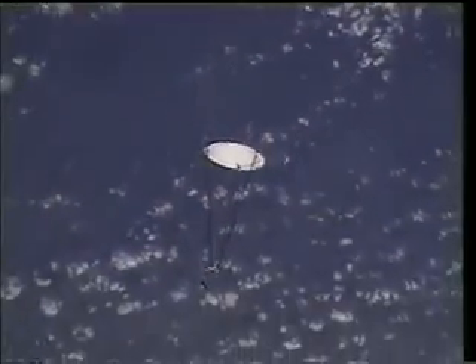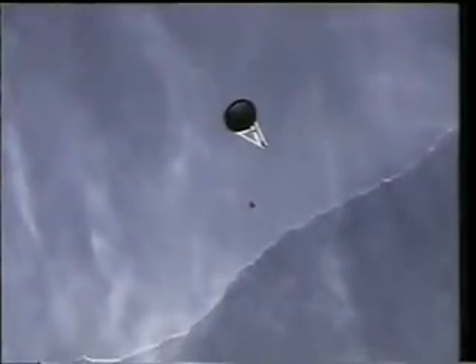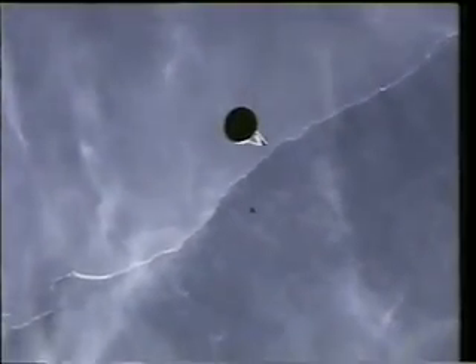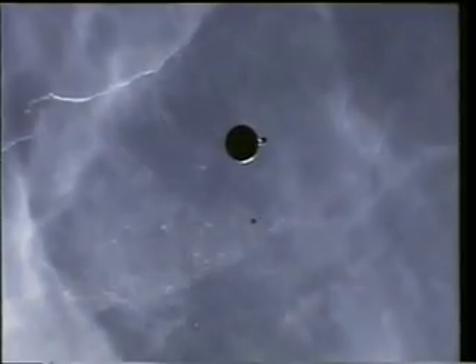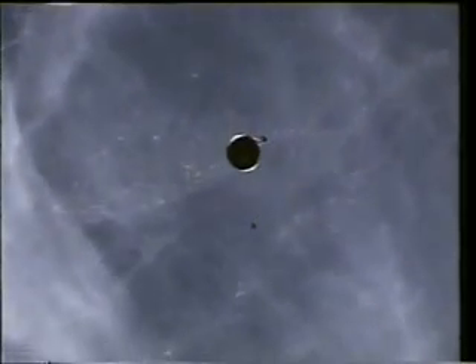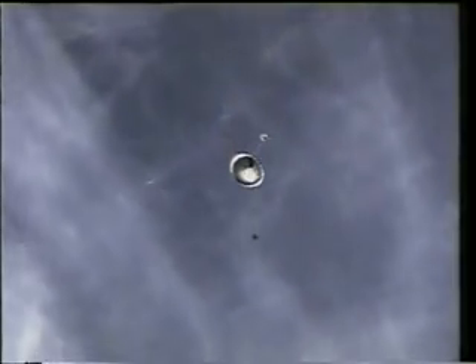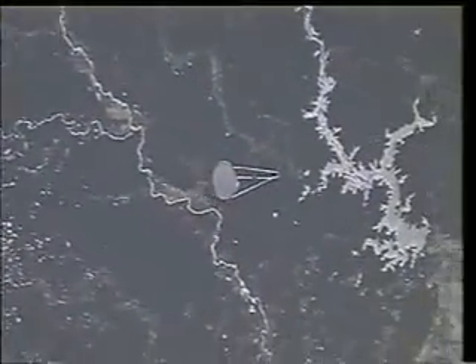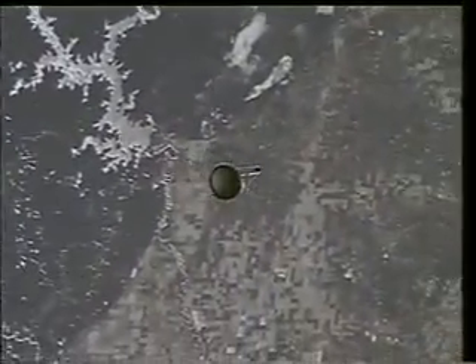The jettison took place again as we were tracking over the United States. We didn't retrieve the antenna itself — it subsequently re-entered the atmosphere and burned up a couple of days later. The following day, we went back to retrieve the Spartan itself, which you can see as a small black speck in the lower part of the screen. This is our farewell view of the antenna as we crossed over the Midwest region of the United States.